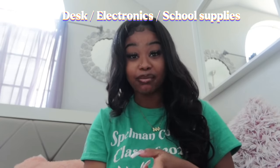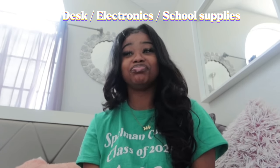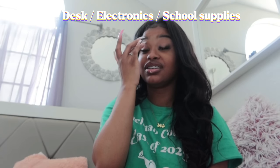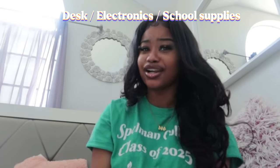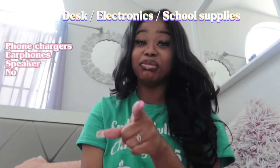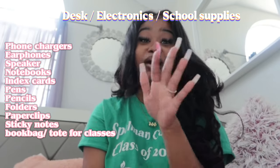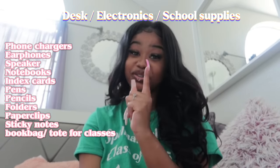I had my ring light, my lamp, my chargers, my laptop charger, my iPad charger, my TV charger, and when I had to do my hair — curling iron, flat iron — I had everything plugged in. So an extension cord is so important. I also recommend getting a speaker, because when I was going to take a shower, my music was always blasted. Definitely recommend a speaker.